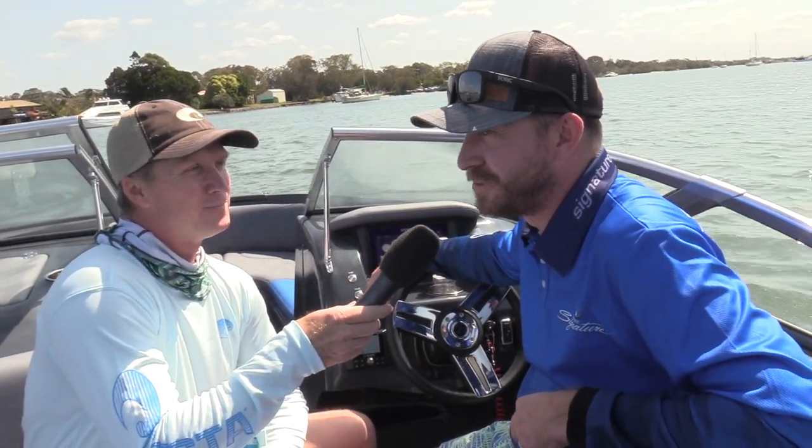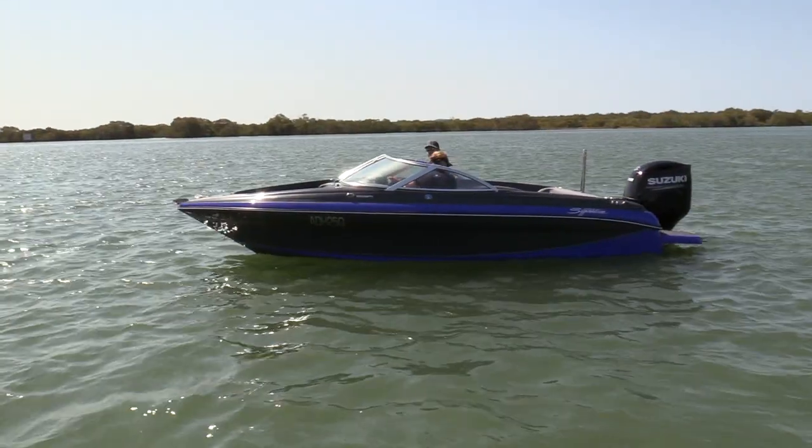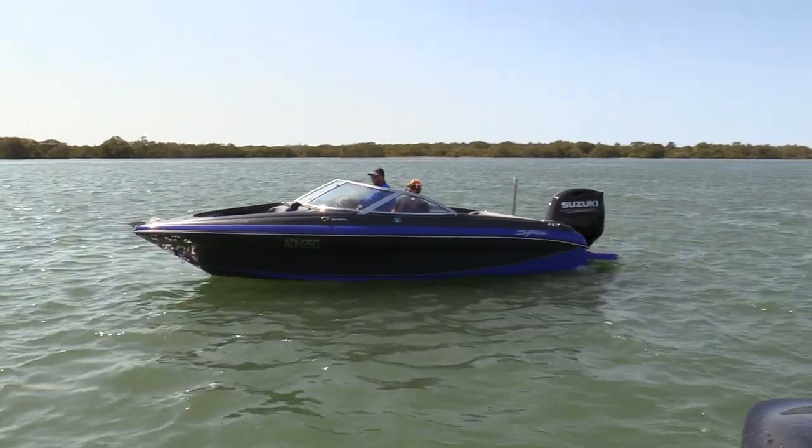It's a pretty nice day in the office really. It's the second day the boat's been on the water, so it's awesome.